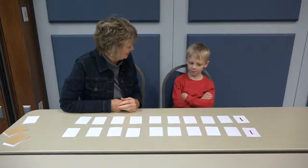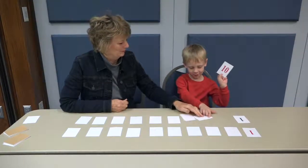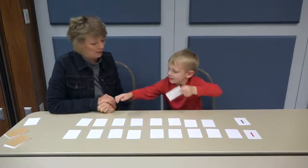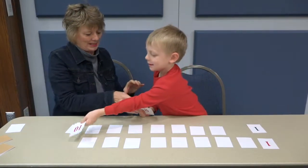Elijah, would you like to go first? Okay, pick it up. What do you have? A red ten. Where does that red ten go? Help me out. Your ten goes right here. Okay, thank you.